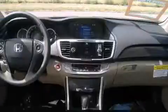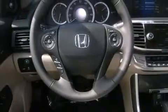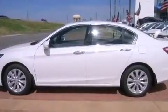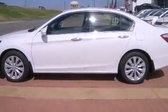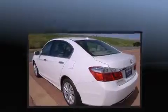Top features include power front seats, leather upholstery, speed-sensitive wipers, a built-in garage door transmitter, turn signal indicator mirrors, lane departure warning, and one-touch window functionality. For drivers who enjoy the natural environment, a power moonroof allows an infusion of fresh air.